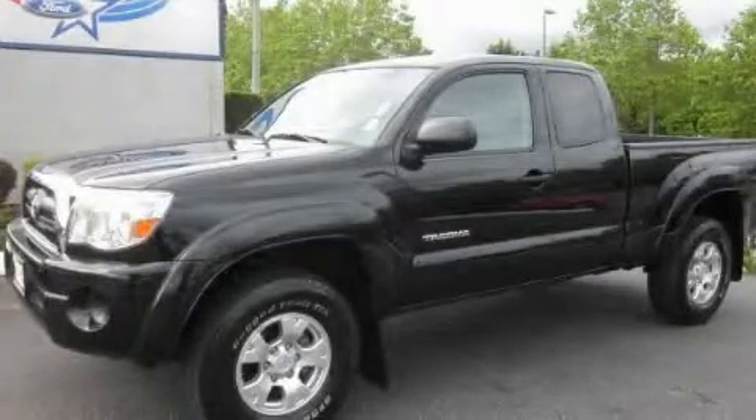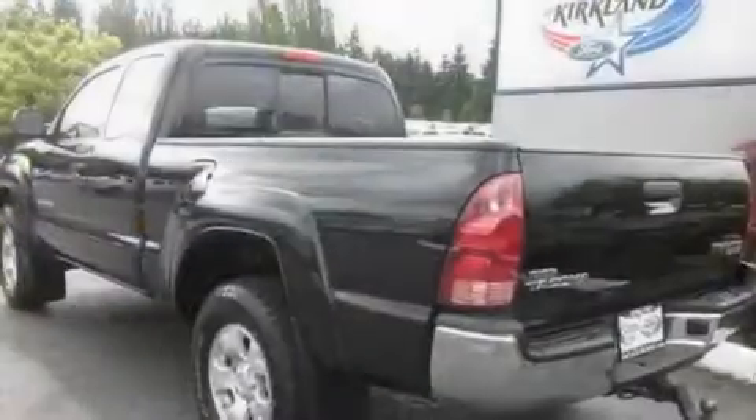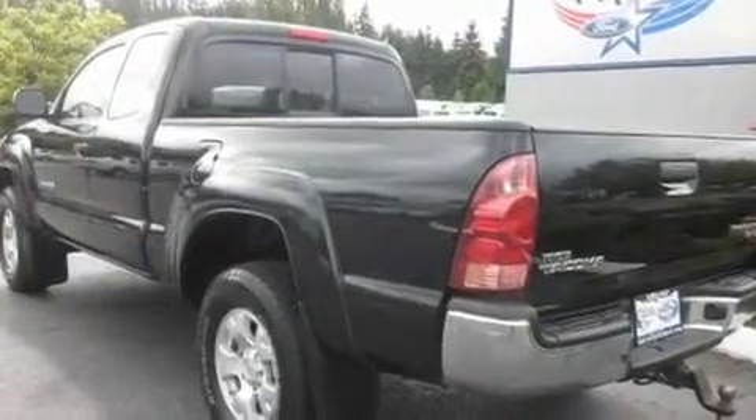This is a 2008 Toyota Tacoma. Whether hauling, commuting, or towing, this truck is the right one for you.